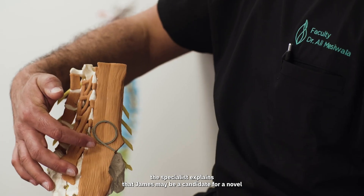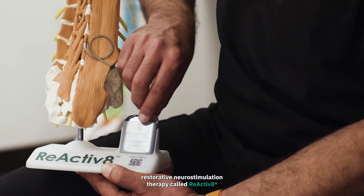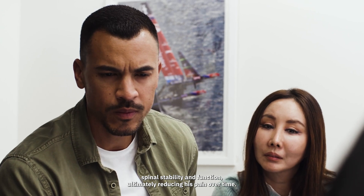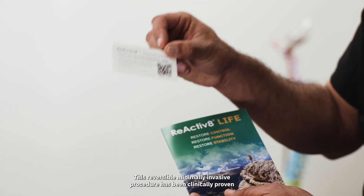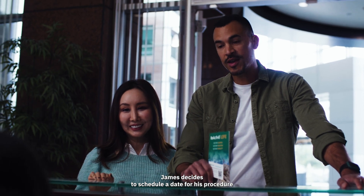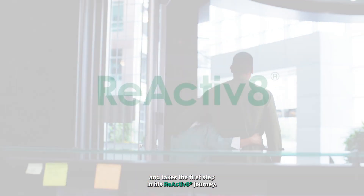The specialist explains that James may be a candidate for a novel restorative neurostimulation therapy called Reactivate, which may help improve and restore James' natural neuromuscular control, allowing his body to improve spinal stability and function, ultimately reducing his pain over time. This reversible, minimally invasive procedure has been clinically proven to help patients restore their function and reduce pain. James decides to schedule a date for his procedure and takes the first step in his Reactivate journey.